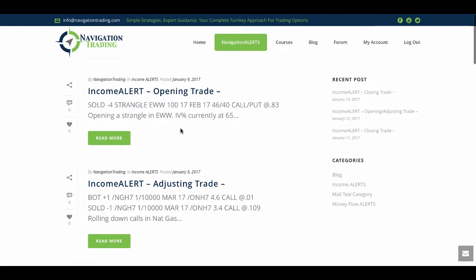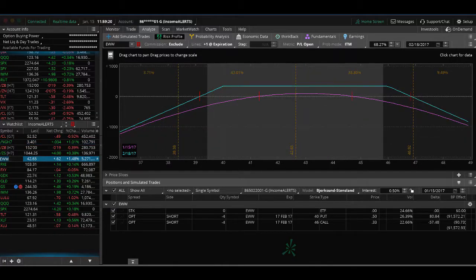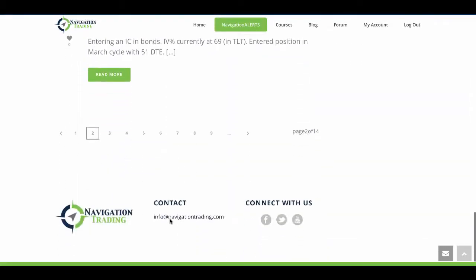The next trade was in EWW — this was an opening trade where we sold a strangle. IV percentile was nice and high at 65. Looking at EWW, we're still fairly centered on this one and in the profit, but not enough to take it off yet. We'll continue to wait, and maybe take that off early next week if we get a contraction in IV.